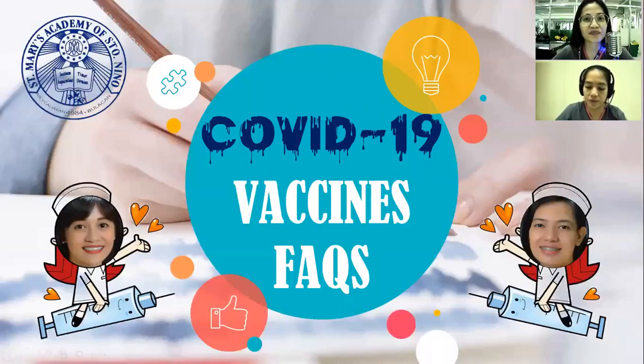Hello everyone, praise be Jesus and Mary. Welcome to our health webinar entitled COVID-19 Vaccines: Facts or Frequently Asked Questions, brought to you by Nurse Jeremiah Hippolito and Nurse Camille Joy B. Paulino.